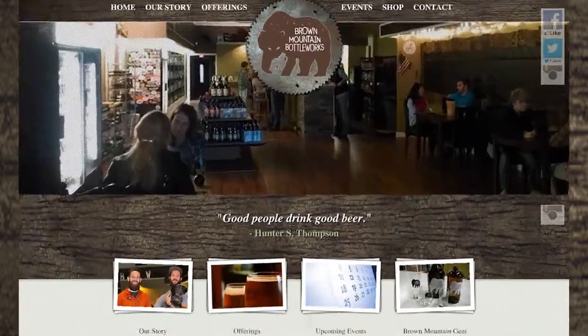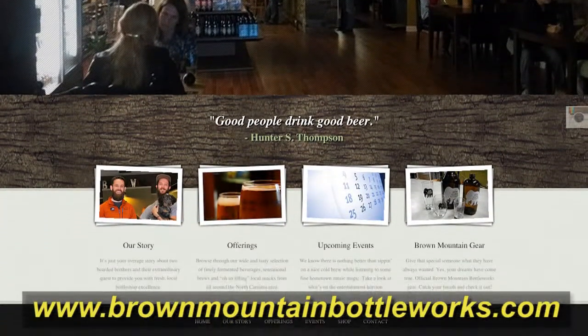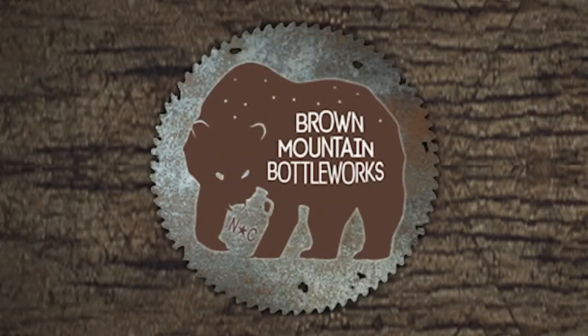Want to see what they have in stock 24 hours a day? Check out their website at www.brownmountainbottleworks.com. We'll see you there.